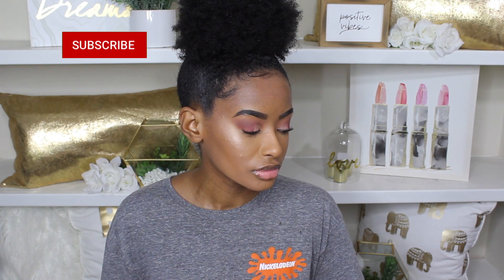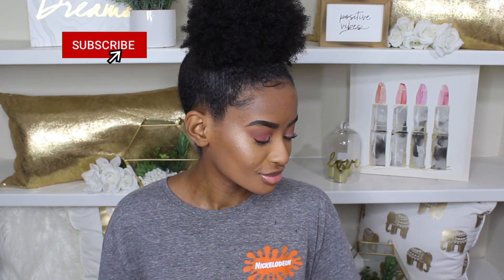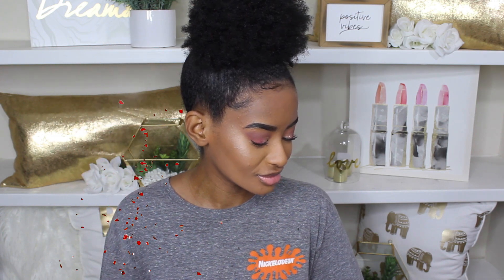So that is it — our look is complete. I actually enjoyed challenging myself and keeping everything drugstore. If you enjoyed it too, go ahead and give it a thumbs up and subscribe. And as always, stay safe and I'll see you guys in the next one.